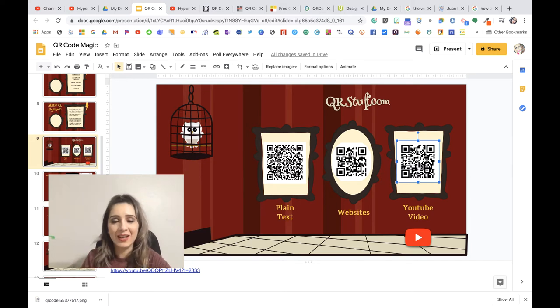For your next task, find a video that is content-specific to what you teach, but make it start at a specific minute. Create that QR code and paste it on your slide. We want to make this tailored and customized to your instruction. When you're done, press play and I'll be waiting.